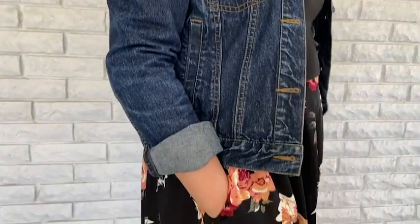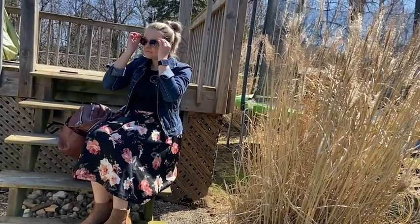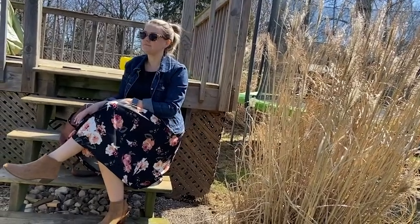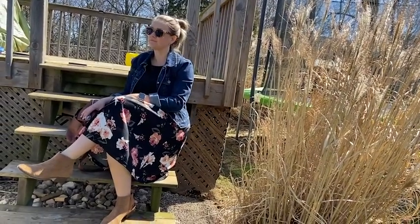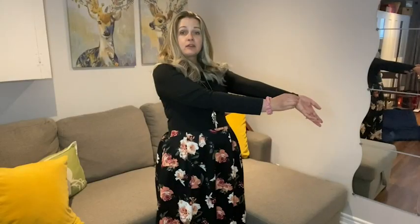I am wearing the size large. Typically I wear a 12, and this fits me so lovely — it is not tight at all. I'm about 5'3" and this is a perfect length for me; it goes a good inch or two below my knee. So if you're taller, it's definitely going to still hit you at the knee approximately. It's a perfect sleeve length for me as well.